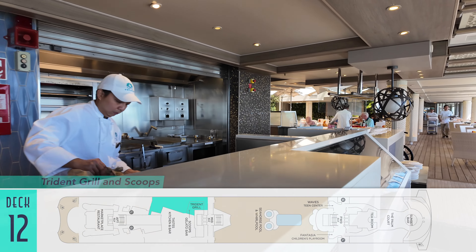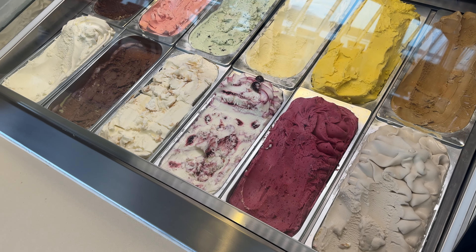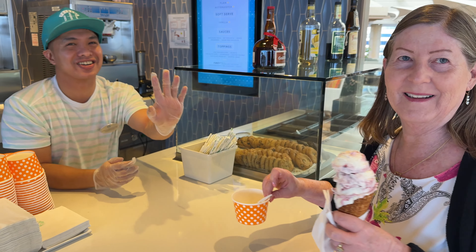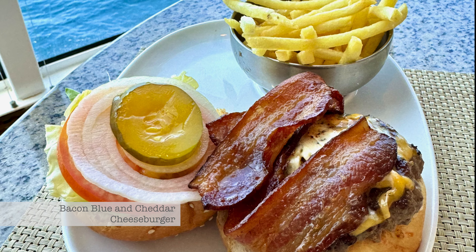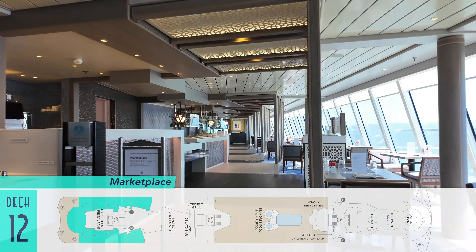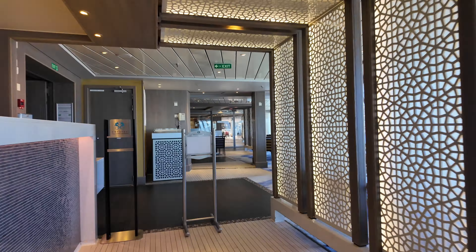It's on this level that the included Trident Grill and Scoop's gelato bar can also be found. We discovered the latter pretty much every day as its rotation of tempting flavors cycled through — my mom, the ice cream queen in our family, especially got a kick out of frequently returning here. We also enjoyed our fair share of burgers, my favorite being a customized bacon, blue, and cheddar cheeseburger, while the salmon burger was a delicious healthier alternative. Behind that is additionally the ship's buffet in the form of the Marketplace restaurant, served in duplicate on either side, and on par with the rest on board.